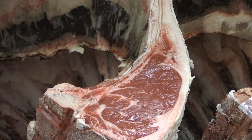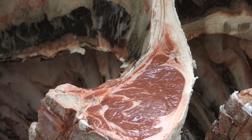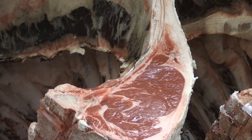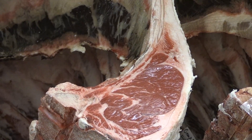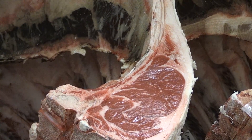As we think about some of the certified beef programs that are out there, different ones have different specifications for quality grade, yield grade, carcass weight, ribeye size, and a lot of the different factors that we've used to evaluate these cattle for value.